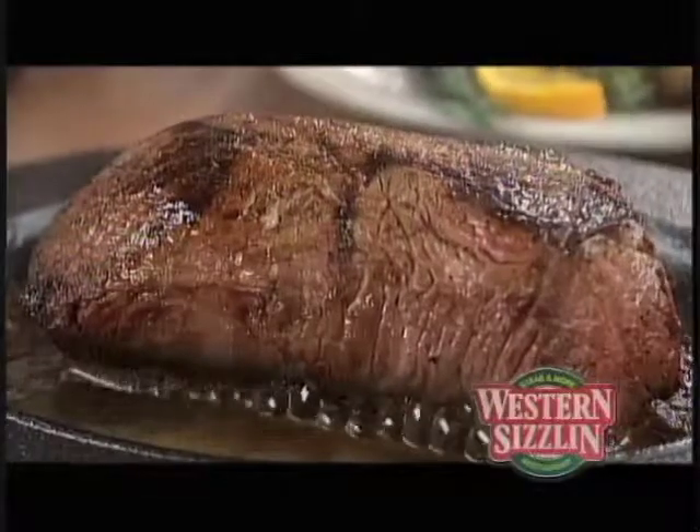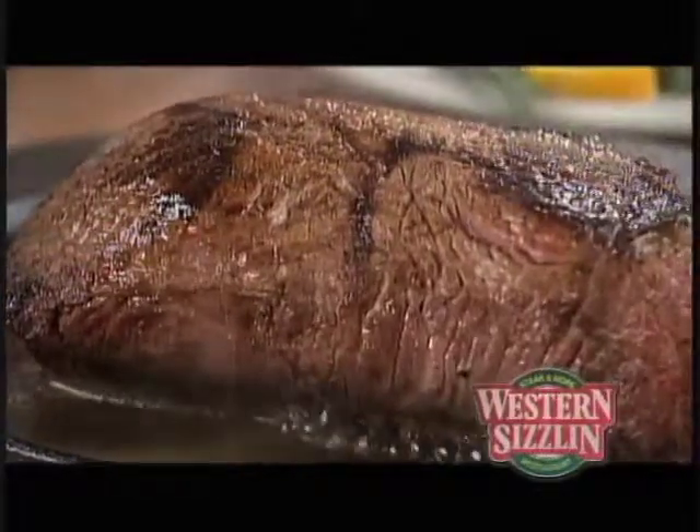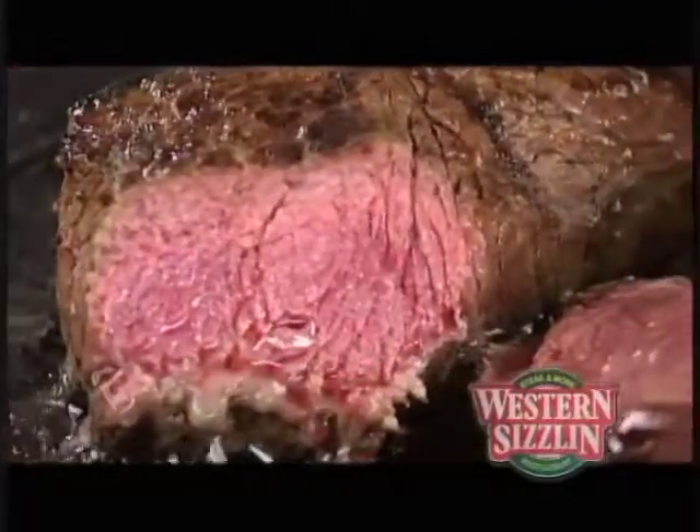Can't you just smell that? Sizzlin' Steak. 100% Angus beef. Thick cut, tender, juicy steak.